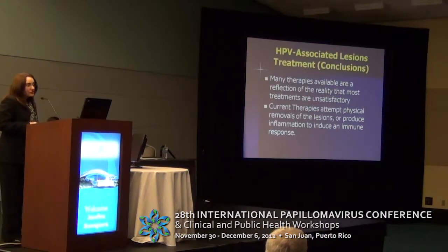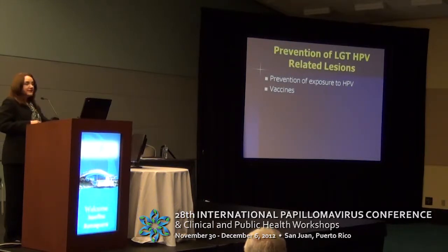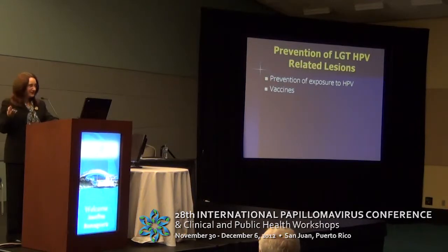In conclusion, for HPV-associated lesion treatment we have many therapies, which reflects the fact that there is still much we do not know, and we still lack a standard of care for most of these lesions due to limited information and clinical trials. Most treatments aim at physical removal of the lesion, and some produce inflammation to induce an immune response. The best treatment for all these lesions is prevention of exposure to HPV, but that is not always easy or practical.